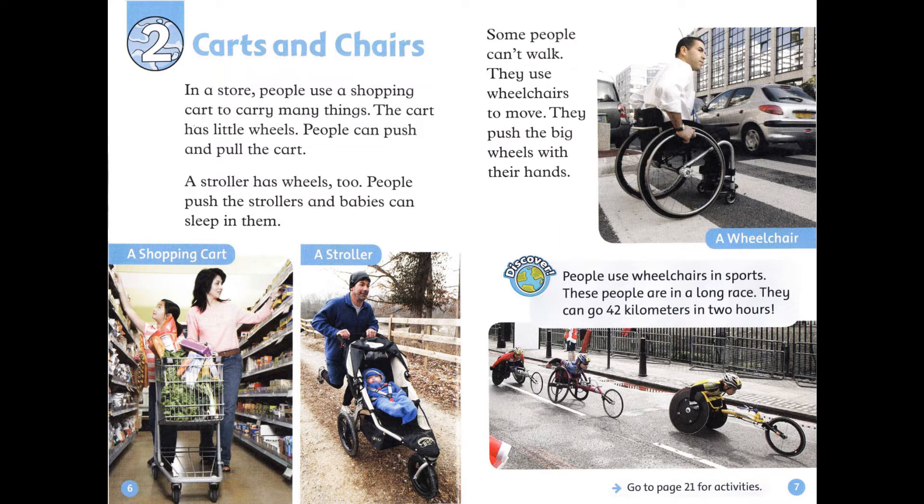Some people can't walk. They use wheelchairs to move. They push the big wheels with their hands. Discover! People use wheelchairs in sports. These people are in a long race. They can go 42 kilometres in two hours.